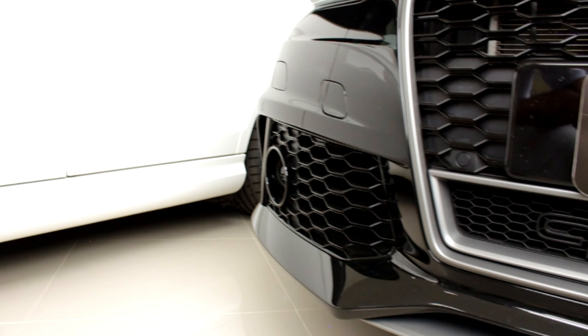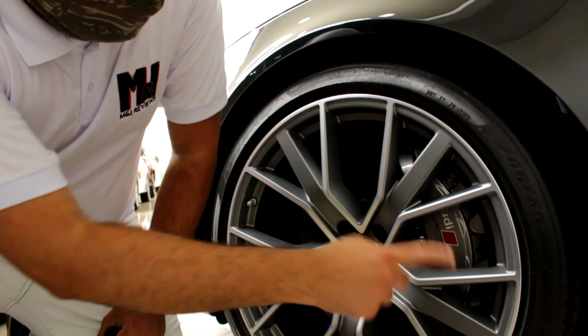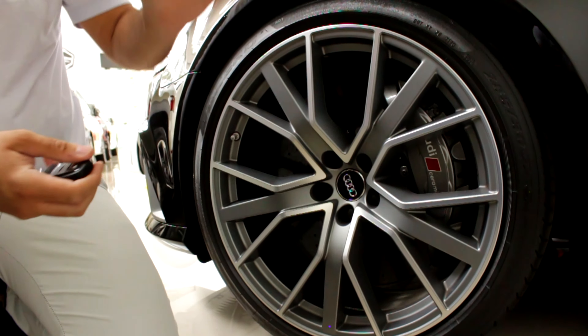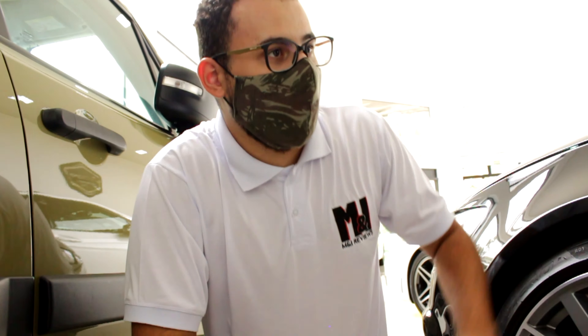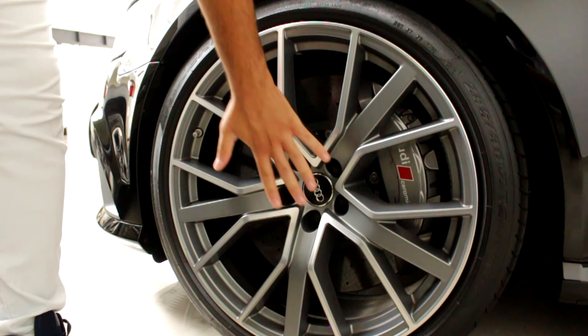O RS6. Nesse carro o que mais chama atenção são as rodas. Essas são as rodas do carro — elas chamam bastante atenção. São aro 21, pneu 285-30. Não é um pneu tão fino, então dá pra você dar uma brincada. Bem bonita, combina bastante com o resto do carro. Mostra o tamanho desse freio, Matheus — coloca a sua mão perto ali pra comparar. Não tem nem comparação, maior que a roda do meu carro!